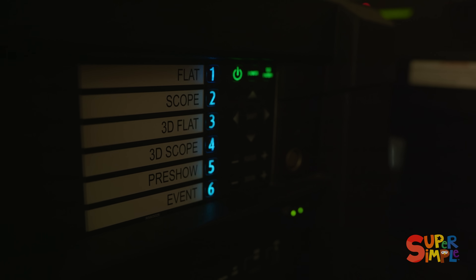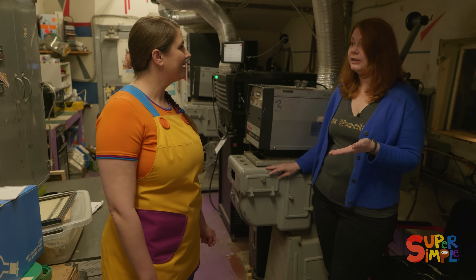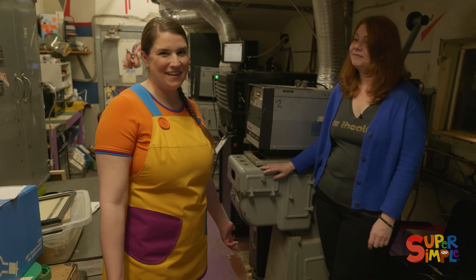What's at the front of the projector? That's the 3D lens. If we want to watch a 3D movie, we just push the lens in front of the projector and then we watch the movie in 3D. That's very fancy!